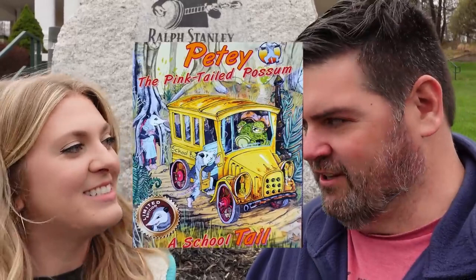We are outside of the Ralph Stanley Museum and we're going to give you a look around. If we're lucky, Dora Wallace will be here working at the museum. She is the wife of Shawn Wallace, the illustrator of the book Petey the Pinktail Puzzle. Dora is fantastic, so I'm praying she's in here to show us around because she is a passionate supporter.